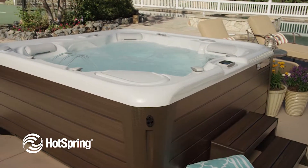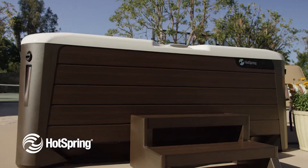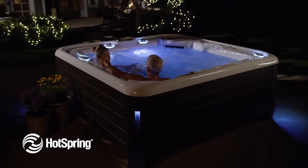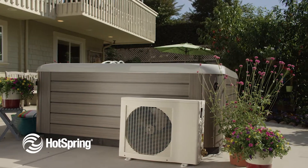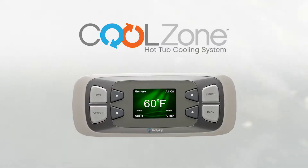We'd like to show you how you can efficiently transform a hot tub into a cool tub, even during the warmest part of the day, and then back to a hot tub once the sun goes down. Introducing CoolZone, a highly efficient and innovative system that can heat or cool the water in your spa within a range of 60 to 104 degrees Fahrenheit.